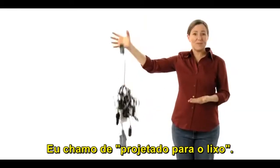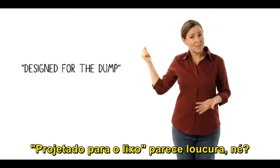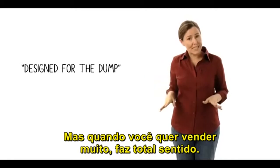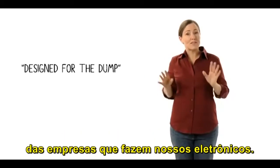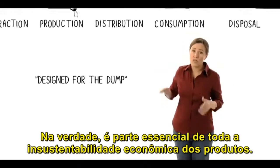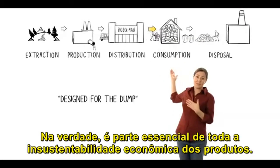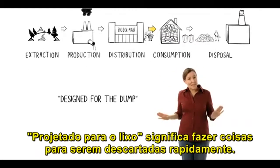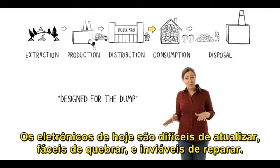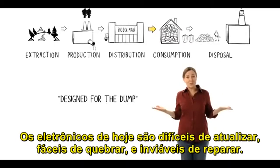It's bad design. I call it design for the dump. Design for the dump sounds crazy, right? But when you're trying to sell lots of stuff, it makes perfect sense. It's a key strategy of the companies that make our electronics — in fact, it's a key part of our whole unsustainable materials economy. Design for the dump means making stuff to be thrown away quickly. Today's electronics are hard to upgrade, easy to break, and impractical to repair.